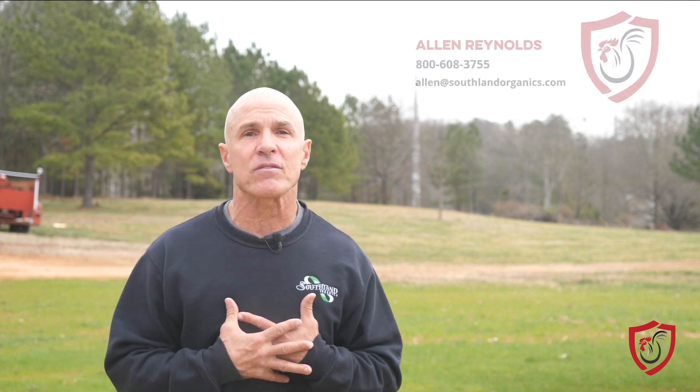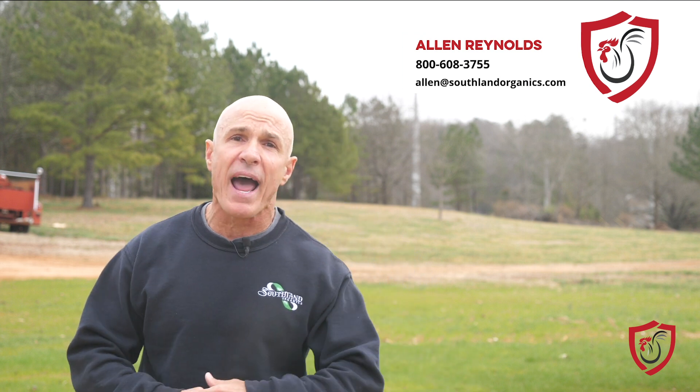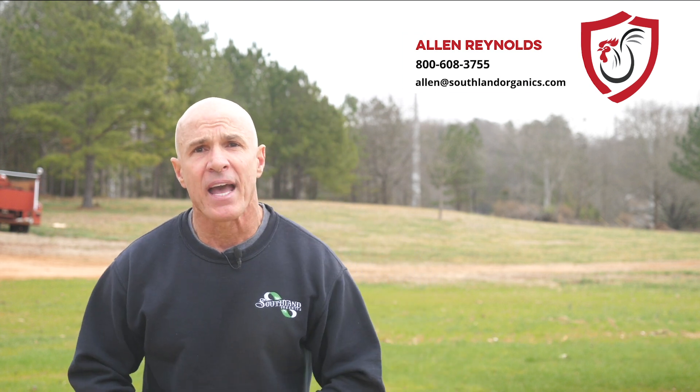If you need help with litter, moisture management, or simply would like to learn more, the Southland Organics team is here. Connect with me, Alan Reynolds, at 1-800-608-3755 or alan@southlandorganics.com. And don't forget to subscribe, because we are constantly adding great educational content to help you keep your farm healthy.